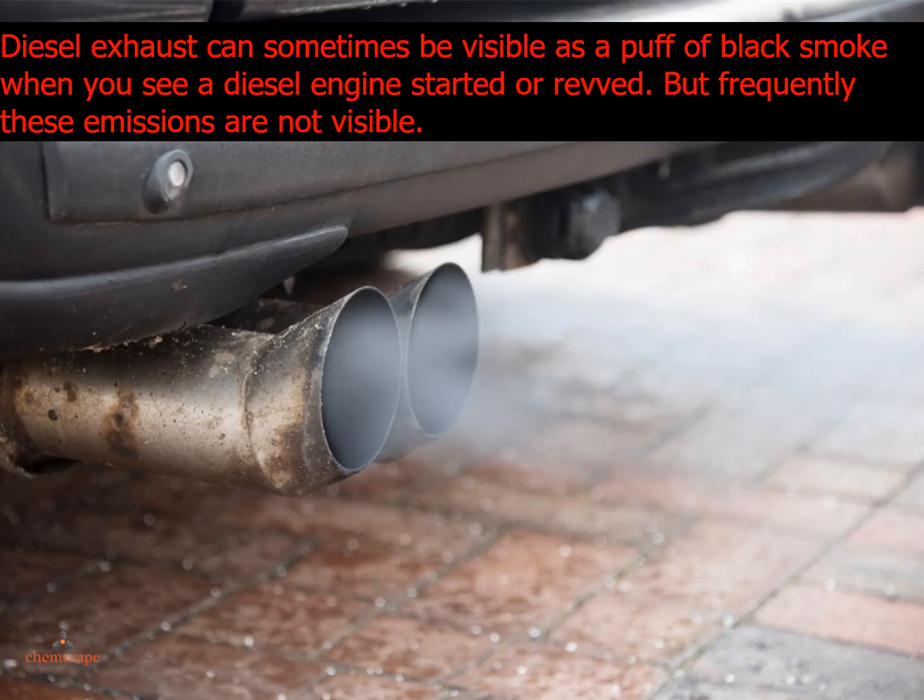Diesel exhaust can sometimes be visible as a puff of black smoke when you see a diesel engine started or revved, but frequently these emissions are not visible.